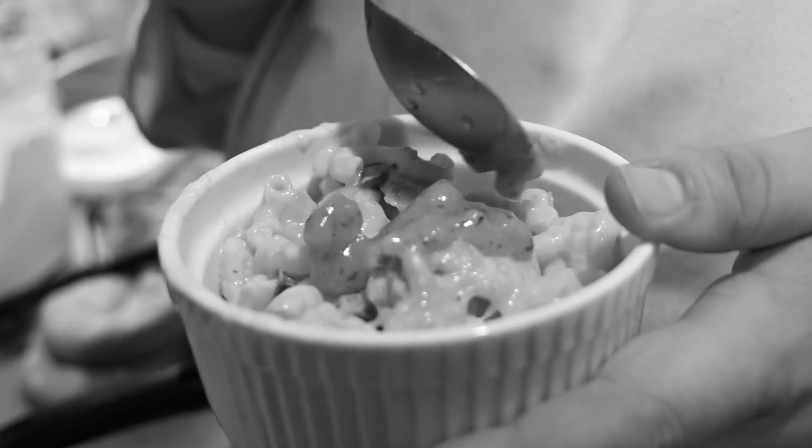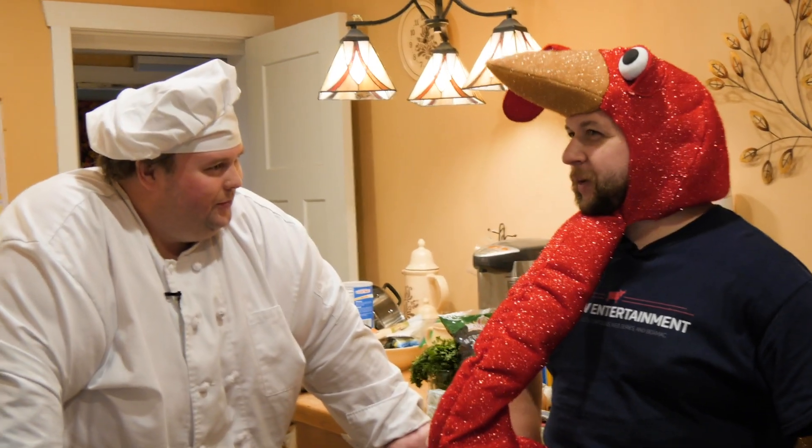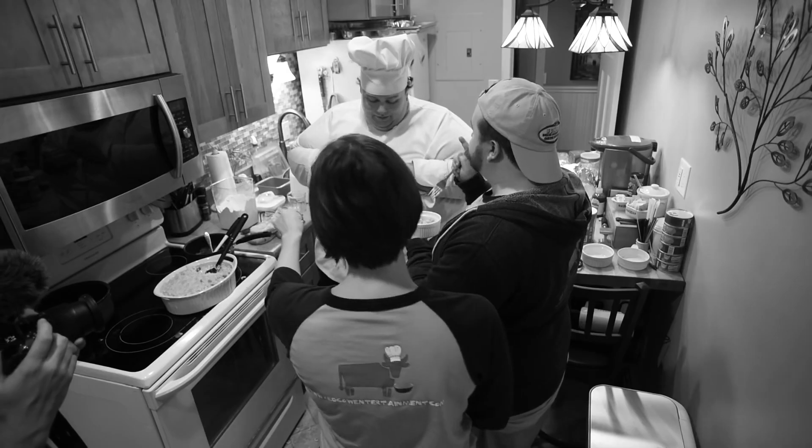We did a cranberry turkey one a couple years ago, which I really didn't think was bad, but it wasn't that popular. It was not good — I taste zero cheese.